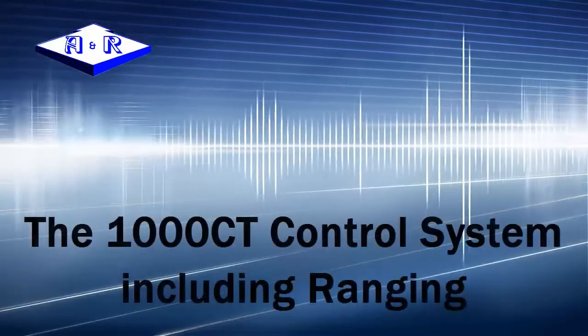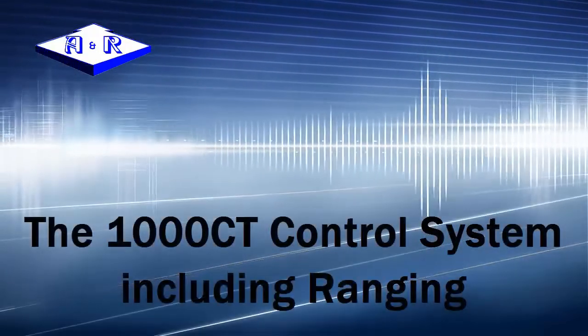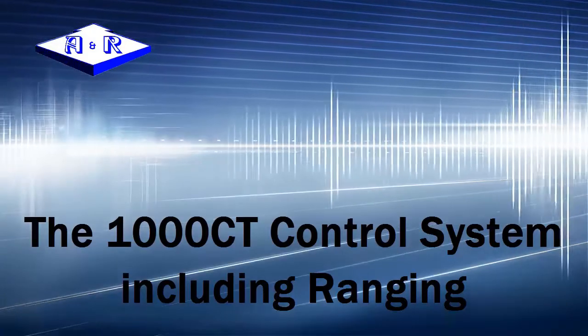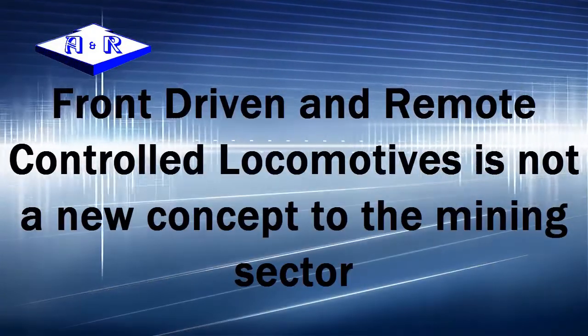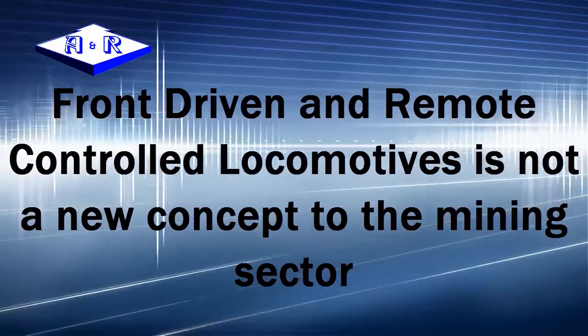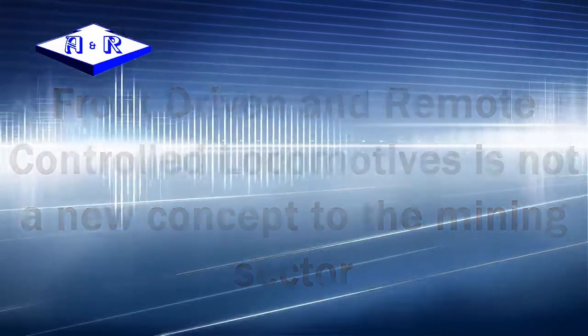Welcome to our video on the 1000CT control system including the ranging system. Front-driven and remote control technology is not a new concept to the mining sector.